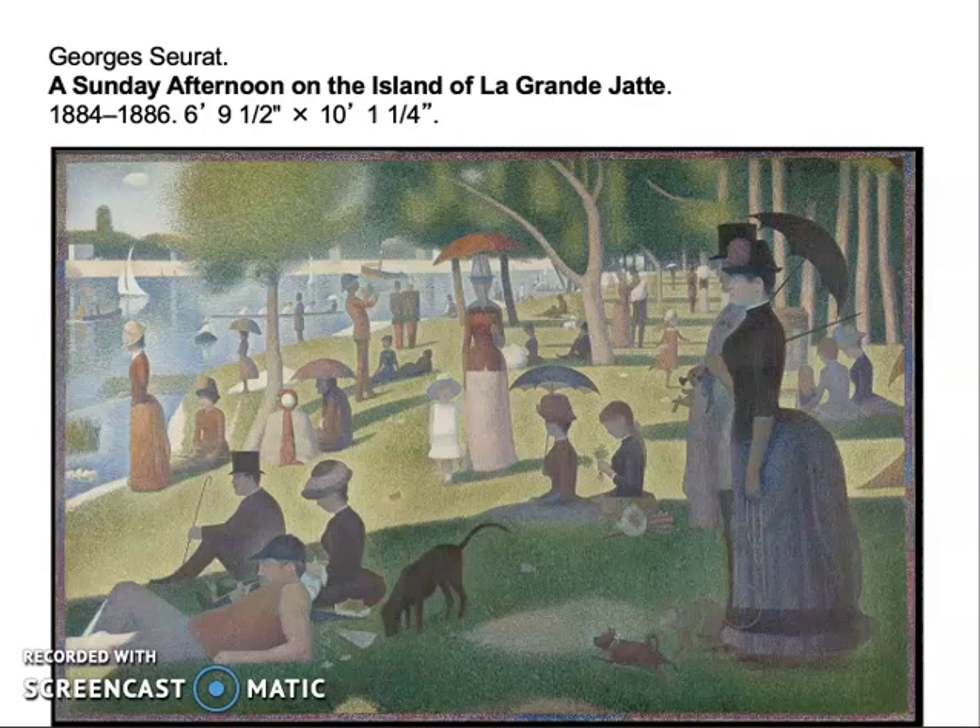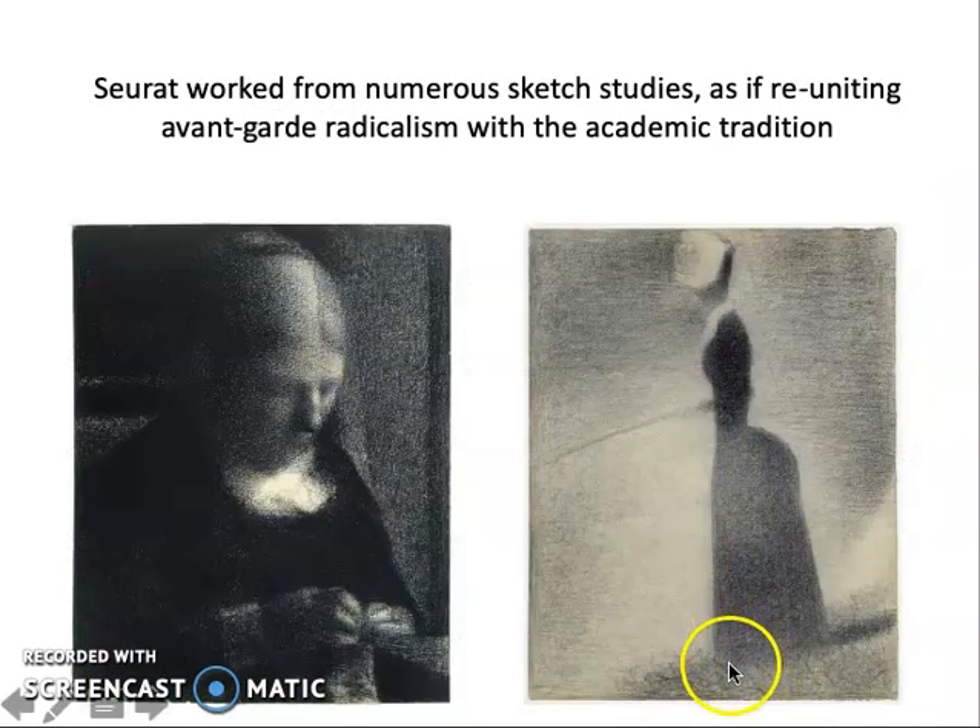Seurat was doing something closely related to Impressionism but significantly different. He uses Impressionist kinds of colors — bright, pure tones — but he applies them systematically, using the science of color theory. He builds systematic compositions not by painting en plein air, but by assembling them in the studio from many preparatory drawings. This drawing shows the figure from La Grande Jatte — the woman standing on the riverbank fishing. He uses meticulous analysis and preparatory drawings, working in a systematic and conceptual way. He is not being spontaneous, and not wanting to give us the sense of a fleeting, observed experience.